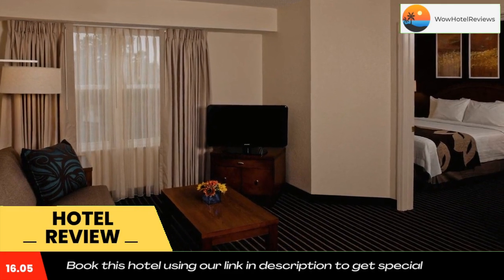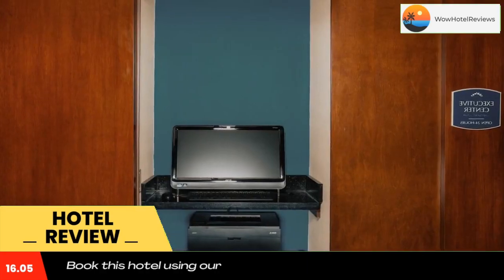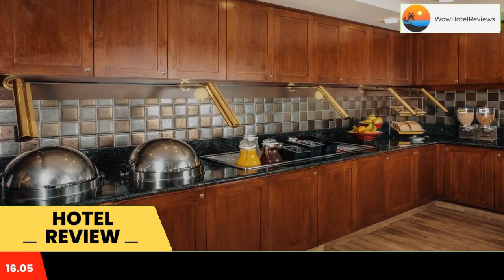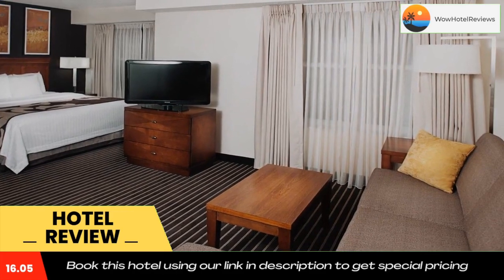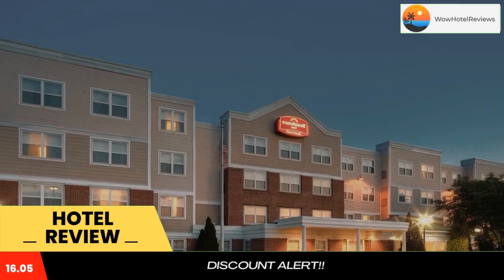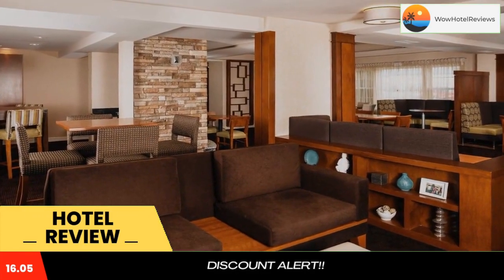All guest rooms at Residence Inn Long Island Holtzwell feature a flat-screen satellite TV and a fully-fitted kitchen. In addition, every room offers air conditioning and a well-lit work desk. A hot breakfast buffet is available every morning. The hotel offers a grocery shopping service and there are several restaurants within a few minutes' walk of the hotel.